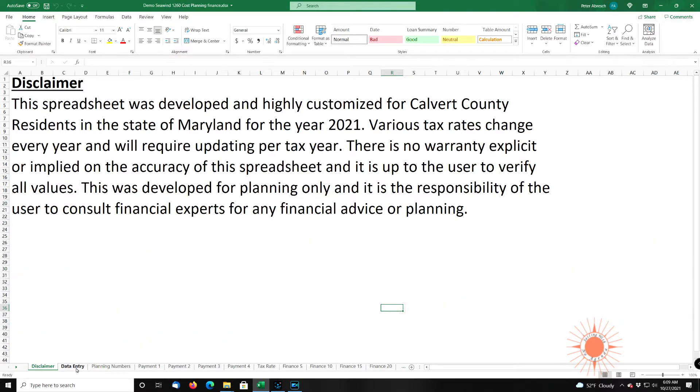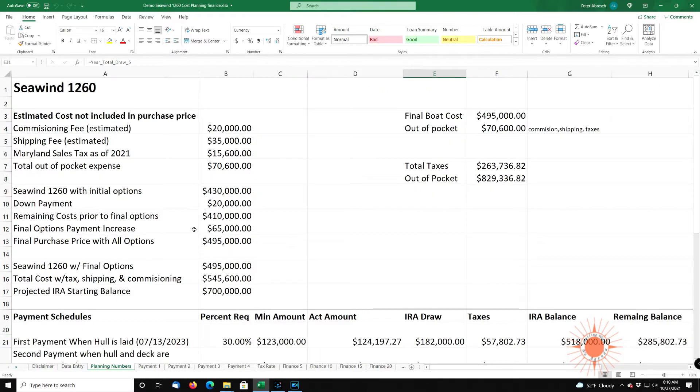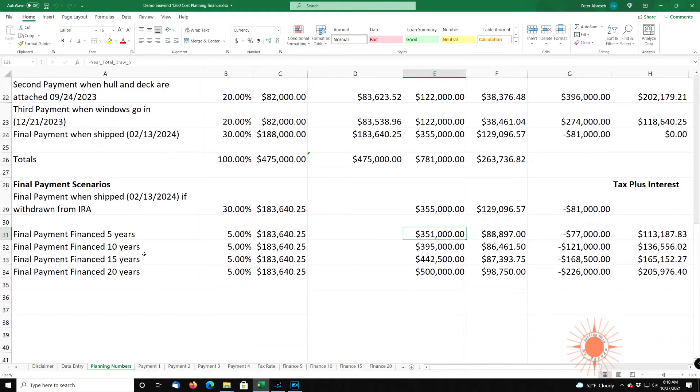I have various tabs on here. We have the data entry tab — this is where you enter your values. We have the plan, retirement income, the sea wind cost, estimated shipping, your IRA balance or any type of retirement balance, your financial obligations for the sea wind options, and estimated wages. This tab shows you all the numbers you want to see in the scenarios, and we'll go through this in a little bit more detail.